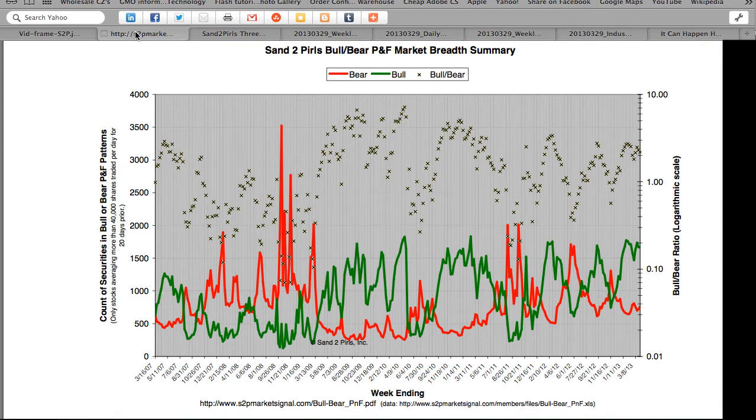Beginning with market breadth, with this past week's market advance, our bull-bear point-and-figure ratio fell from 2.31 to 2.19, still in strongly bullish territory. The total count of securities in bullish or bearish patterns increased 2% to 2,428. The count of bearish stocks increased 5%, while the count of stocks in bullish patterns decreased less than 1%. The Sand to Pearls P&F Market Breadth Summary Chart shows us a market now 14 consecutive weeks in bullish territory.